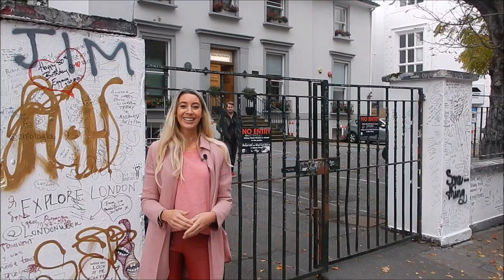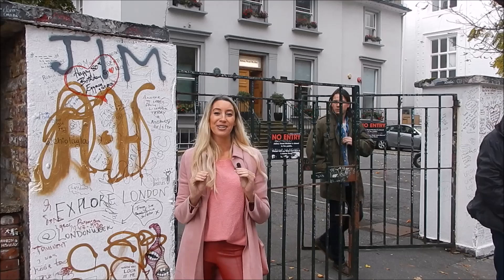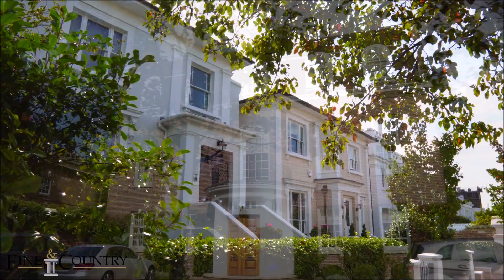Other famous attractions in the area include Abbey Road Studios, which is behind me — of course, where the Beatles famously recorded. A lot of fans try to replicate that Abbey Road album cover on the crossing. And if you're a sports fan, you'll be pleased to know you're in the home of cricket, with Lord's Cricket Ground in striking distance.